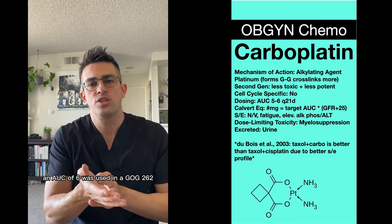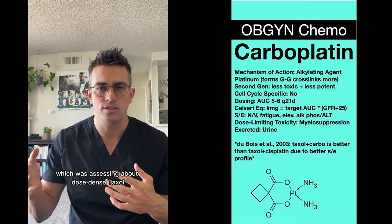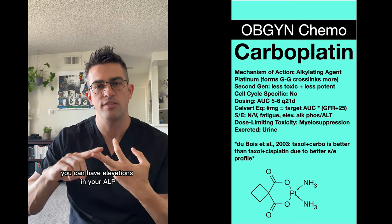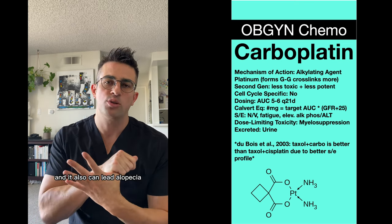An AUC of 6 was used in GOG 262, which was assessing dose-dense taxol. The side effects include nausea, vomiting, fatigue. You can have elevations in your Alk Phos as well as your AST, and it also can lead to alopecia.